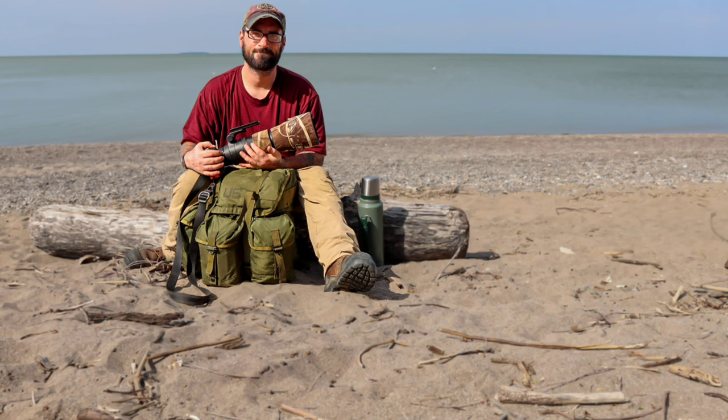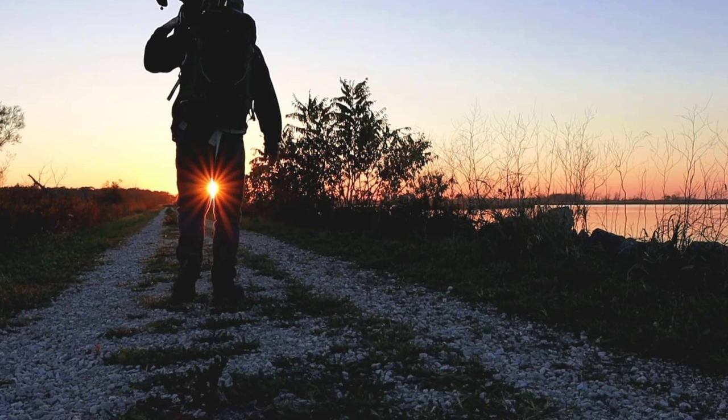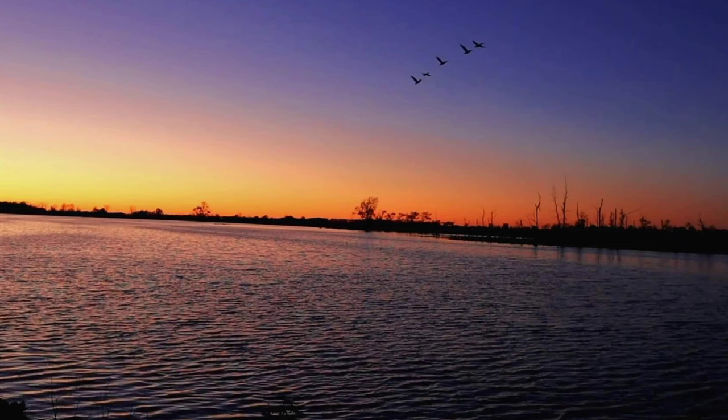So what makes nature photography so unique and so different from every other niche or genre of photography? Well, in my opinion, it disconnects you from the world. All the chaos and all the craziness of life — just for a moment, all of that stress is left behind. Everything else doesn't matter. It's just you and the landscape. It's just you and nature. It's just you and the wildlife.